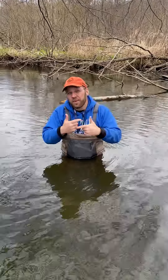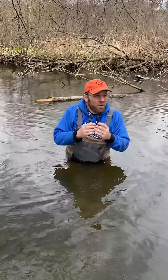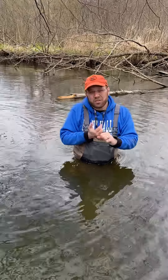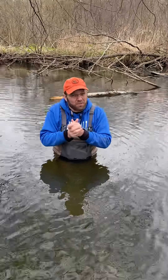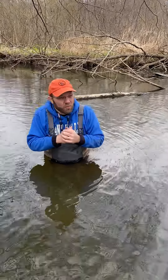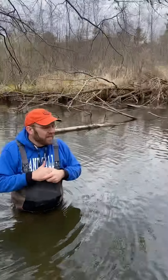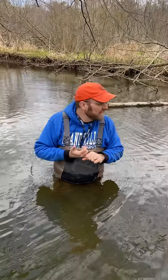So we're hoping for more filtering collectors here, not as many shredders, and hopefully keeping that 10% rule with the predators. It's not a high flow, so maybe gathering collectors in there too — gathering collectors, filtering collectors, not as many scrapers, not as many shredders.